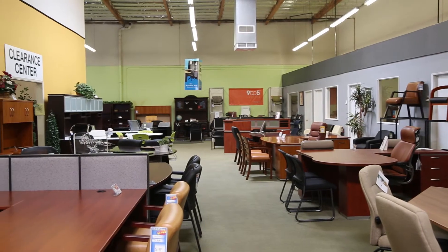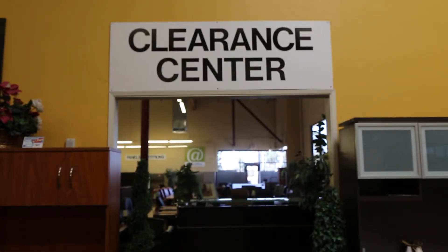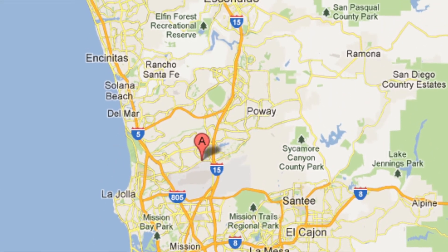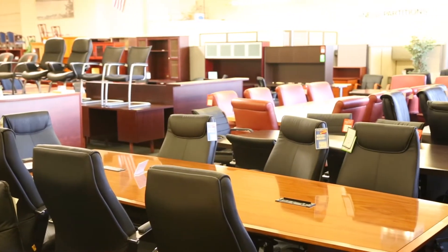Over 50,000 square foot showroom of new and used office furniture. Office Chairs Outlet is conveniently located at 8840 Miramar Road, San Diego, CA. If you have any questions, please don't hesitate to call or visit our showroom.